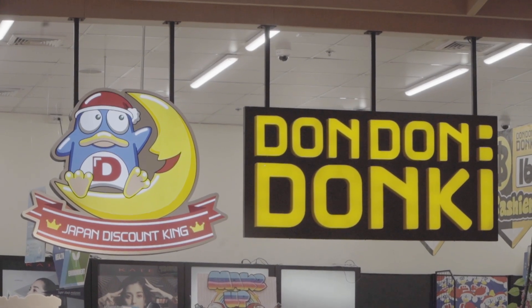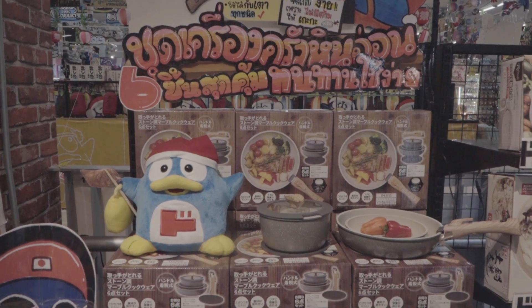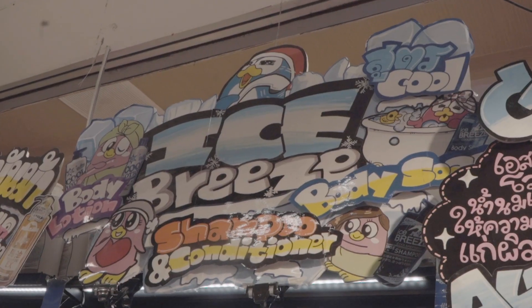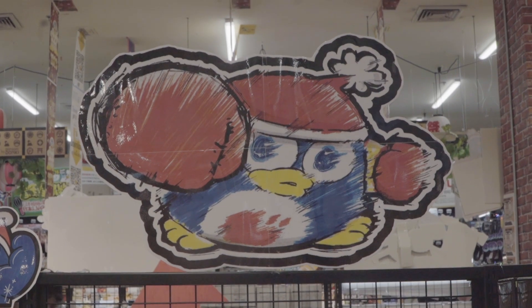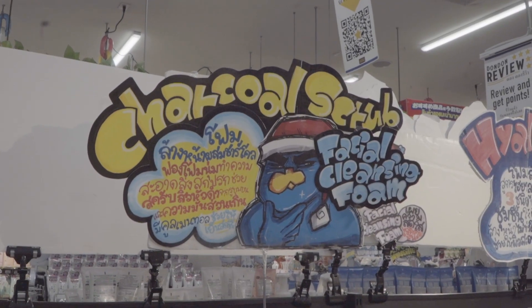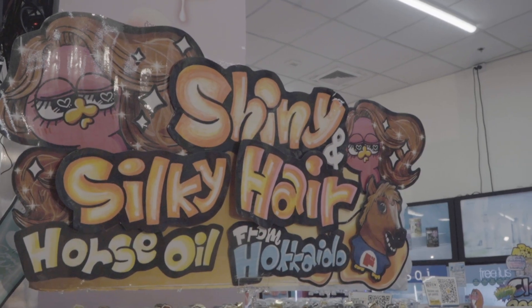This place kind of blows my mind a little bit because they've created this mascot and everything's hand-drawn and written out — it's all colorful and fun and cartoony. It's everywhere. The drawing, there's like illustration, drawing, handwritten stuff everywhere. It's kind of cool. It's very unique, very unique.